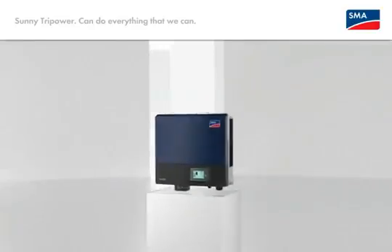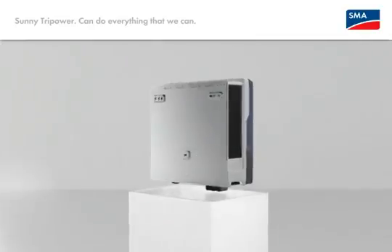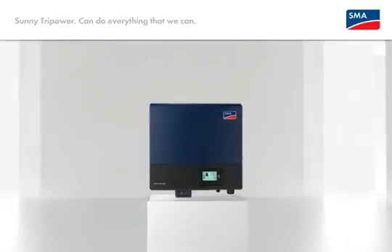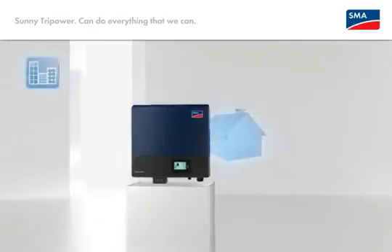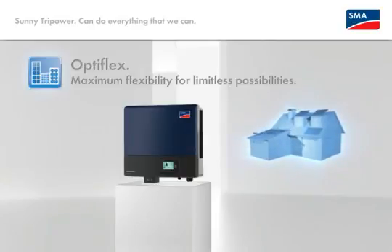Sunny Tri-Power can do everything that we can. OptiFlex Innovation number one: in this case it's all a question of plant design. Take advantage of maximum flexibility for any type of roof and module quantity, including numerous advantages.